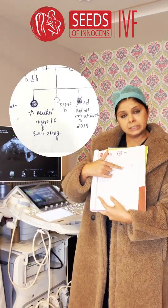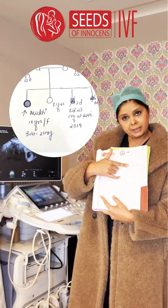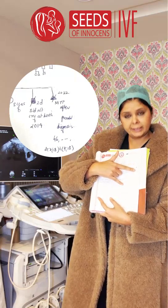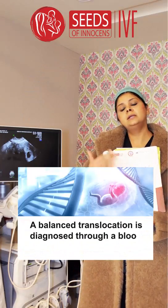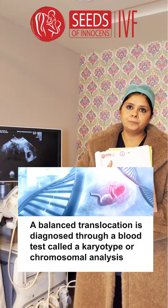The first child had developmental delay, the second child was normal, the third child didn't cry at birth, and the fourth child had an abortion, so they had to undergo an MTP. While they were going in for MTP, they did genetic testing for that child which showed balanced translocation.